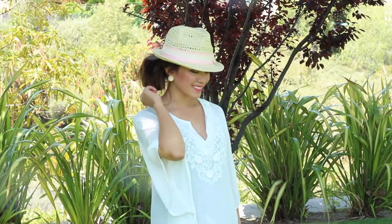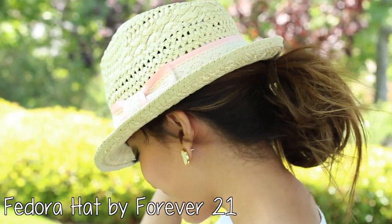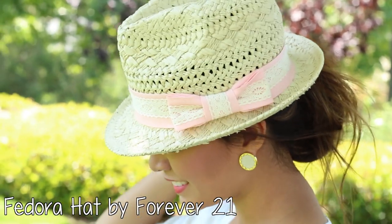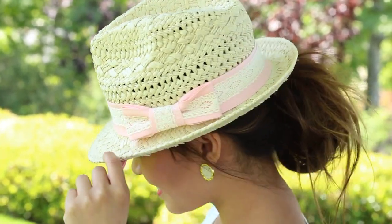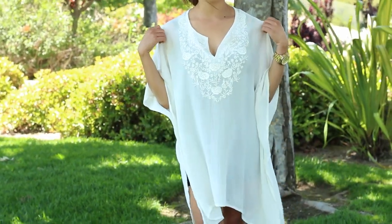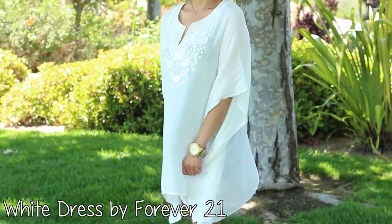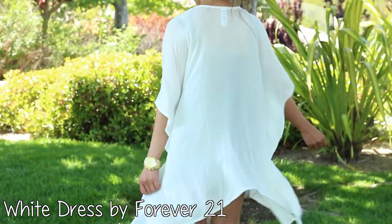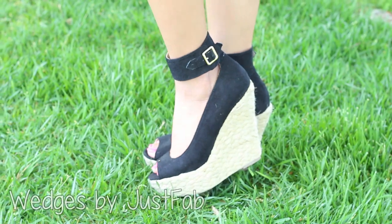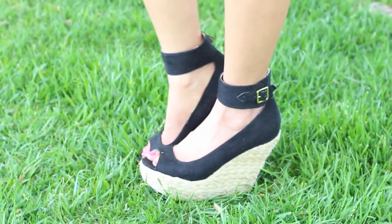And now it's on to my outfit. I wore this simple and chic outfit for the day. I wore a fedora hat from Forever 21 that had a pink bow on it, which was absolutely adorable. I wore this white flowy dress — I love wearing comfy dresses on weekends, especially if I'm going out to eat. The dress is from Forever 21, my wedges are from Just Fab, and my watch is from Michael Kors.